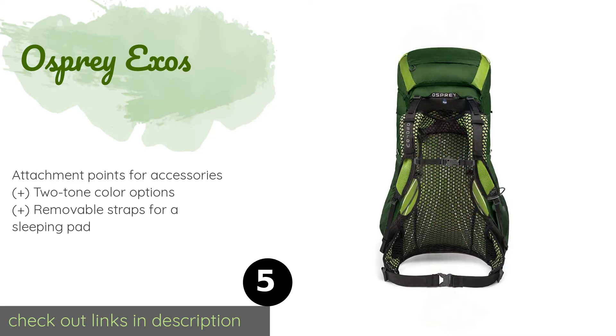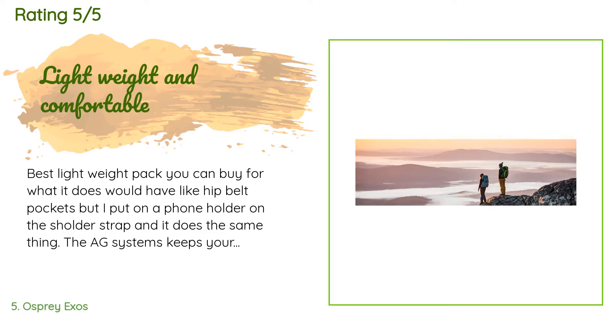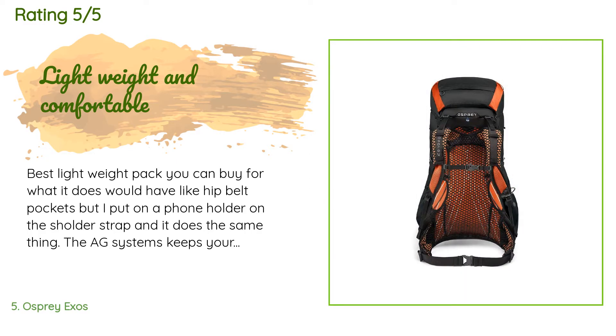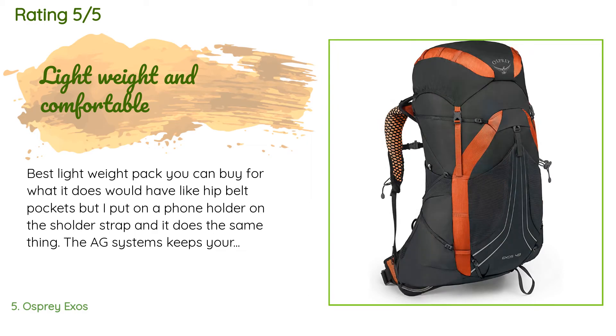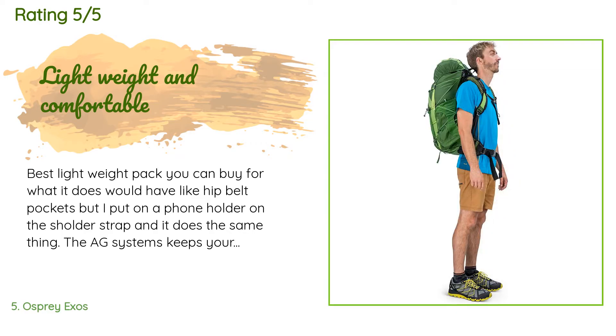There are 120 customer reviews and the average rating is 4.6 stars. A customer said: Best lightweight pack you can buy for what it does. Would have liked hip belt pockets, but I put a phone holder on the shoulder strap and it does the same thing. The AG system keeps your back comfortable and sweat dry. Good for a weekend to five days; for a whole week or winter, think about the larger version of the pack unless you're really committed to carrying only ultralight gear.